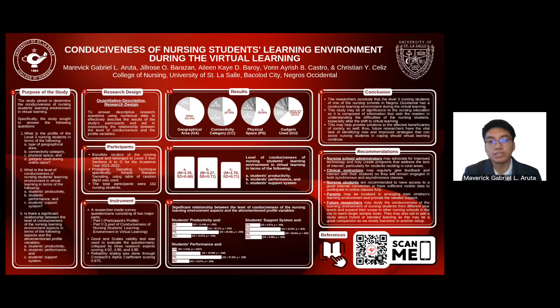To access the study's references, you may scan the QR code on our poster. This would be all for our research paper entitled Conduciveness of Nursing Students' Learning Environment During the Virtual Learning. Once again, good day and thank you for watching.